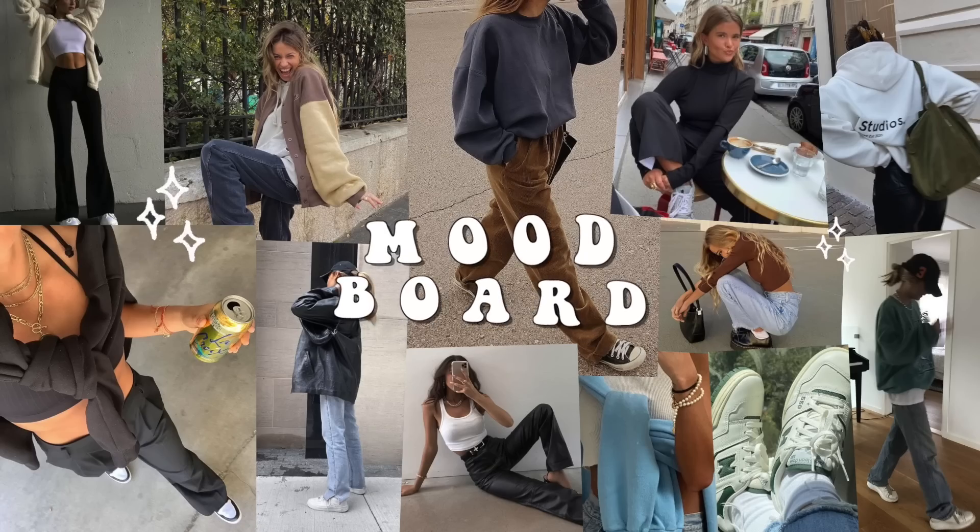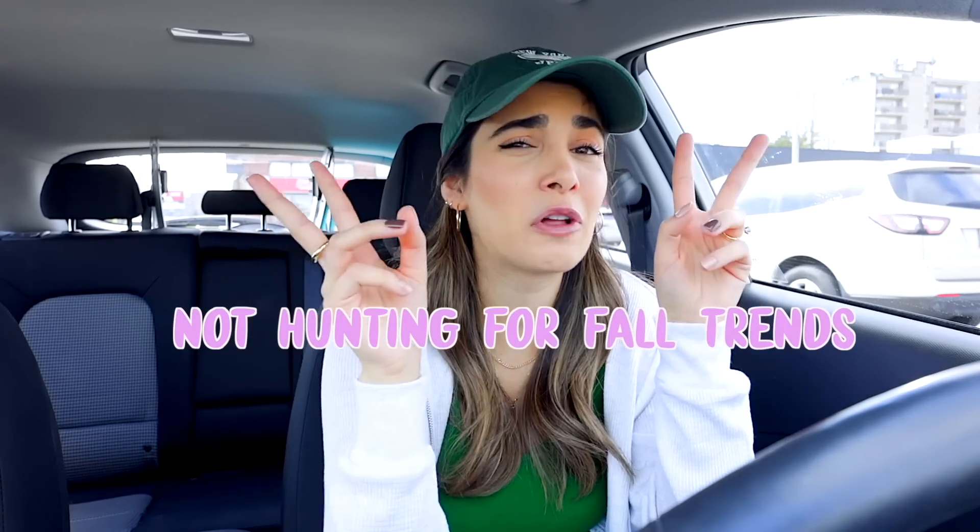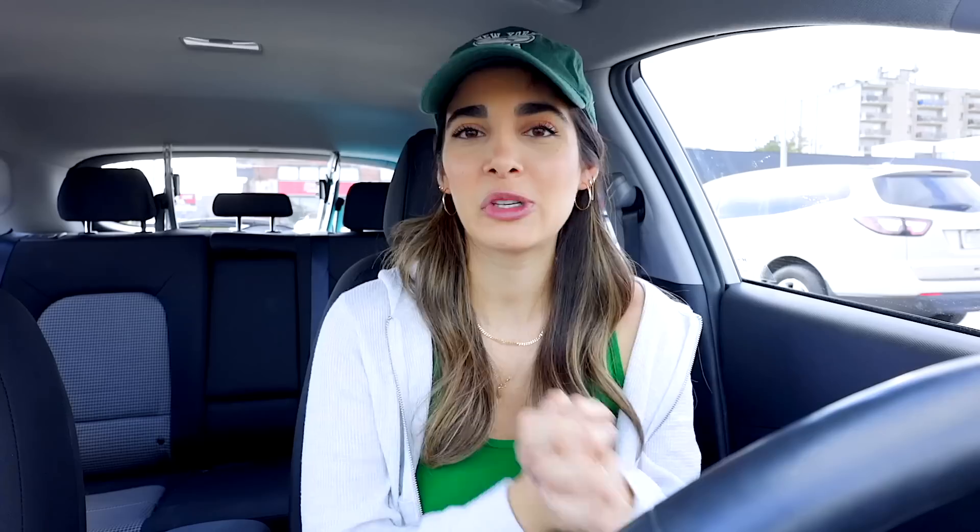As you can tell, I'm really excited. This is probably the episode I've been waiting for. I just want to fill my wardrobe with a bunch of things that Hailey genuinely loves, specifically fall things, because we're gearing towards a new season right now. So that being said, I want you guys to keep in mind we are not going to be on the hunt for specific fall trends. We're really just shopping Hailey's wish list.